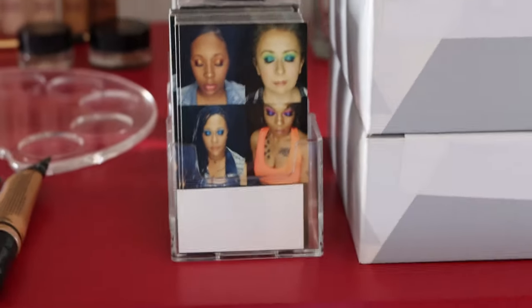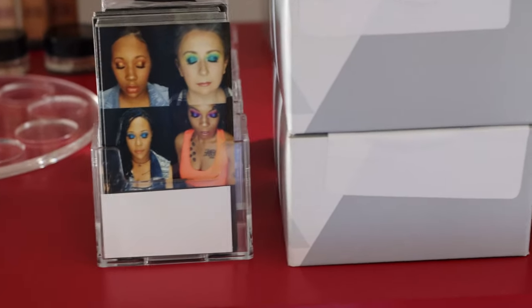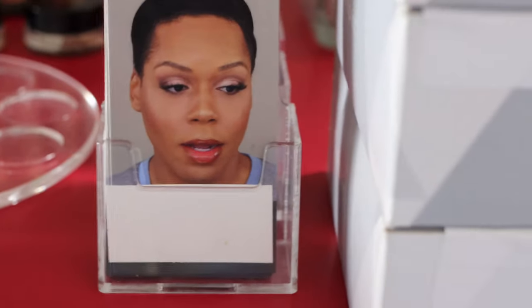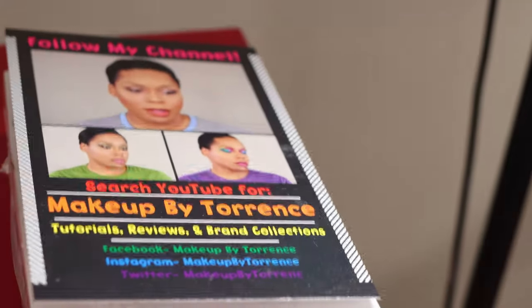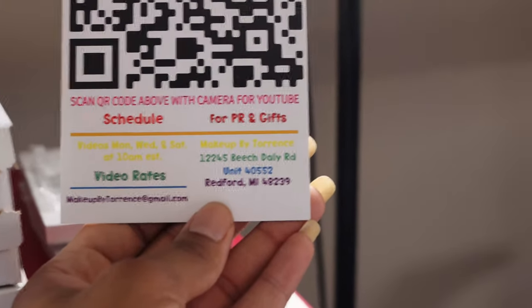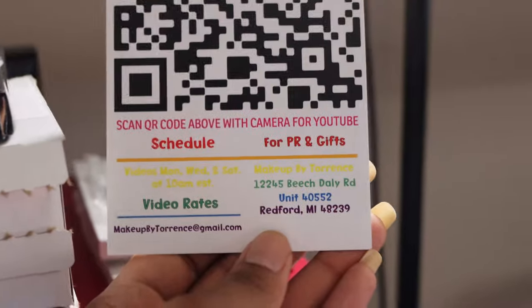Right here are some old business cards. This was my very first card when I got started — these were my first four clients and I was absolutely ecstatic that they all agreed to be on the card. I used to pass these out all over the city. Then I upgraded to this one and passed those out a lot. Right now I'm not taking clients, and the ones I'm using just to advertise my channel are these here. They're much larger than I thought, so I'll have to reorder them at about a quarter of the size. On the back you can scan with your camera phone and it brings you straight to YouTube. These boxes here are all business cards so when things get back popping, I'm stocked and ready.